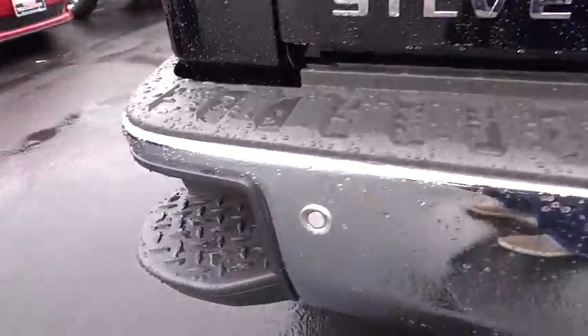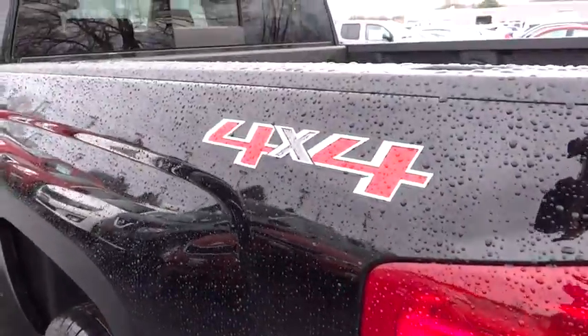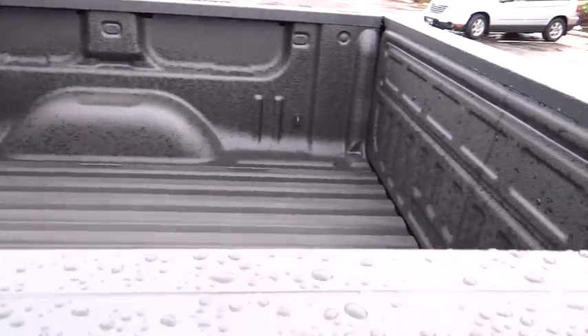Driver airbag. Air conditioning, front. Auto dimming rear view mirror. PPO. Four wheel drive. Four wheel disc brakes. Cruise control. AM FM stereo radio. Rear defrost. Climate control.